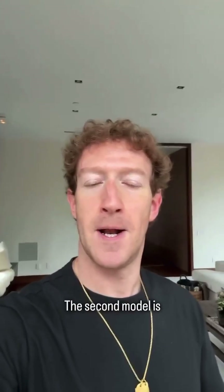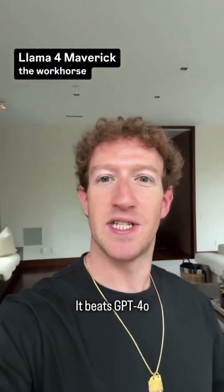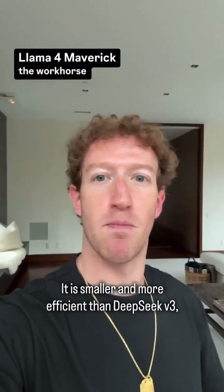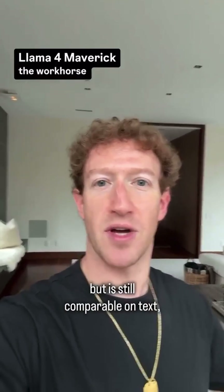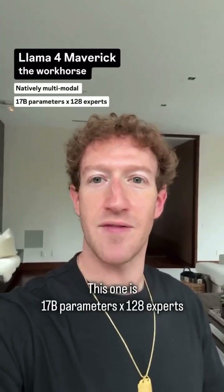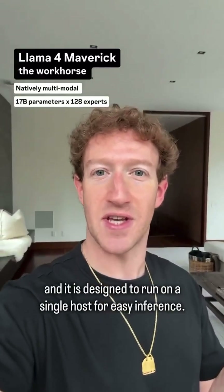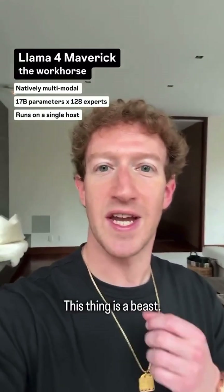The second model is Llama 4 Maverick, the workhorse. It beats GPT-4o and Gemini Flash 2 on all benchmarks. It is smaller and more efficient than DeepSeek V3, but it is still comparable on text, plus it is natively multimodal. This one is 17 billion parameters by 128 experts, and it is designed to run on a single host for easy inference. This thing is a beast.